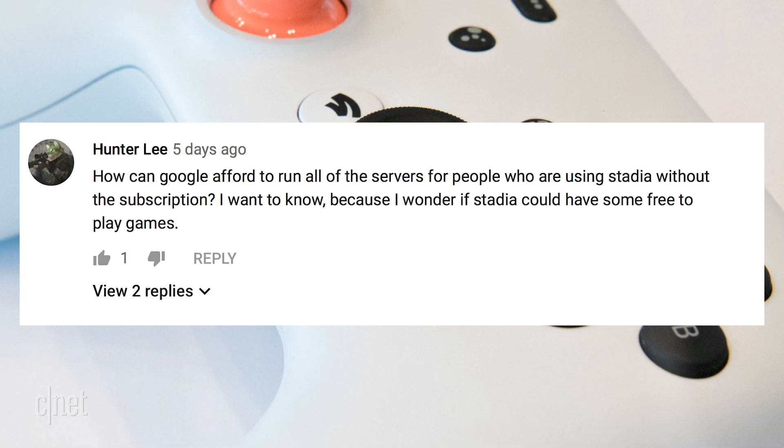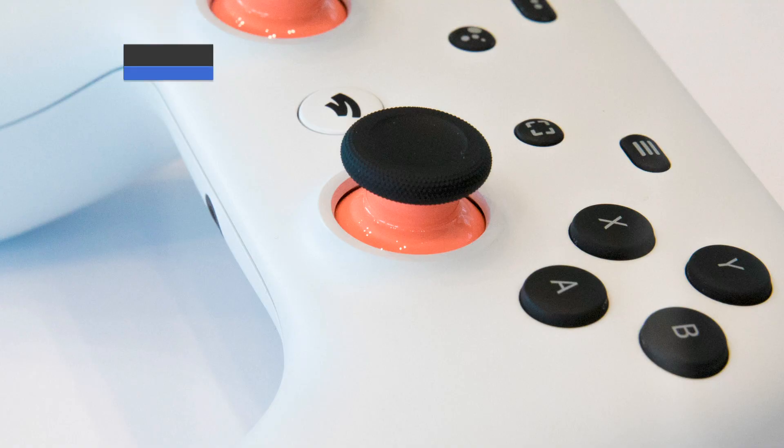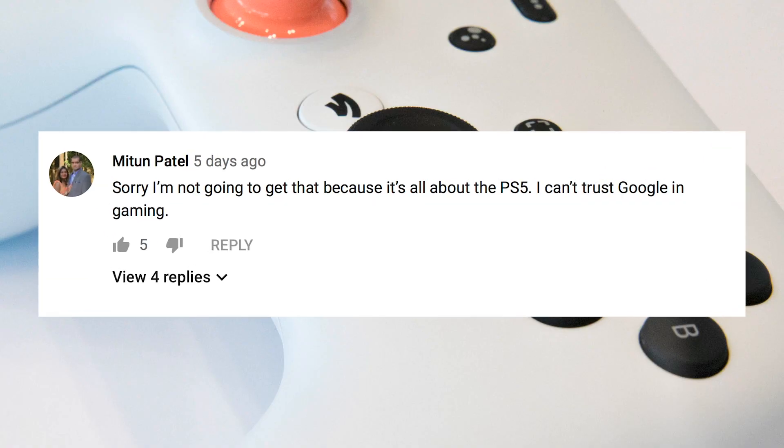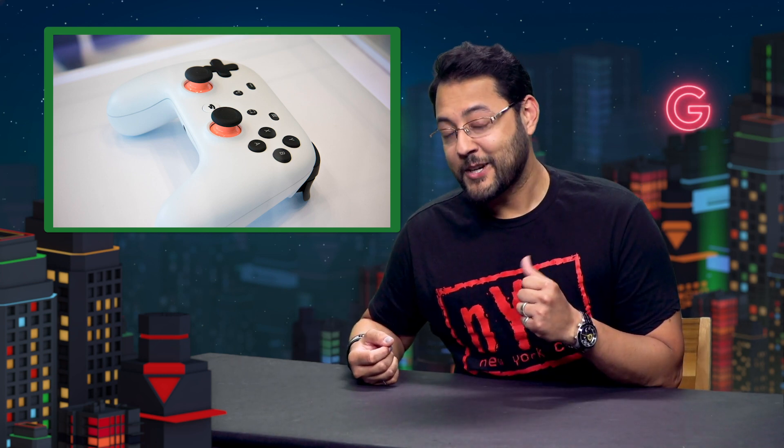Hunter asks: 'How can Google afford to run all the servers for people using Stadia without paying? I wonder if Stadia could have some free-to-play games.' I asked Google, and here's what they said: 'We invested significantly in Stadia and look forward to welcoming users onto the platform in November.' Kind of an answer. Mattoon says: 'I'm not going to get that because it's all about the PS5. I can't trust Google in gaming.' That opinion was echoed a lot in the comments — people do not trust Google right now. The company kills off lots of products and needs to earn trust before people make the leap to Stadia. Thanks to everyone for writing in. If you've enjoyed your stay in Alphabet City, please like and subscribe. I'm Aya Zaktar and I'll see you online.